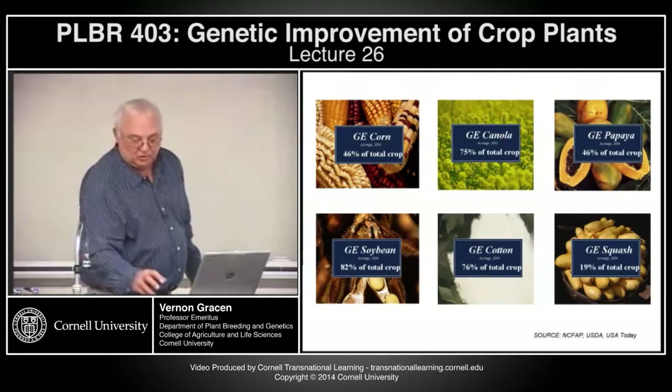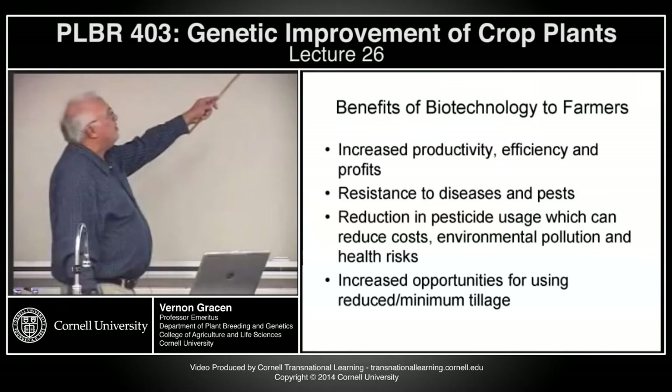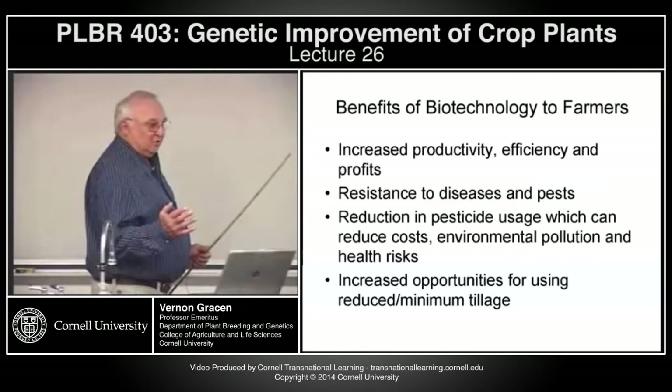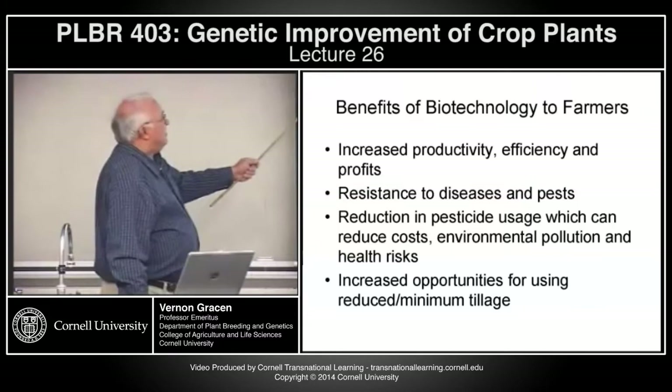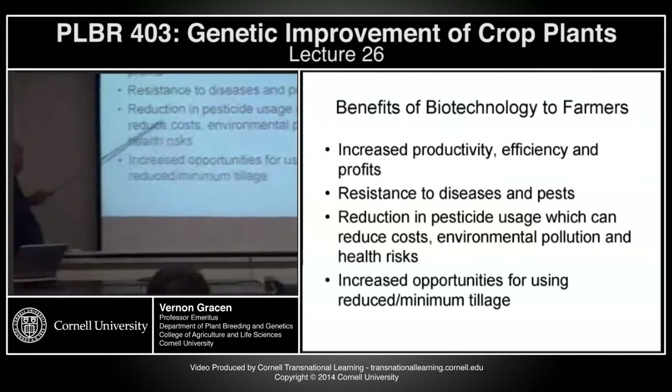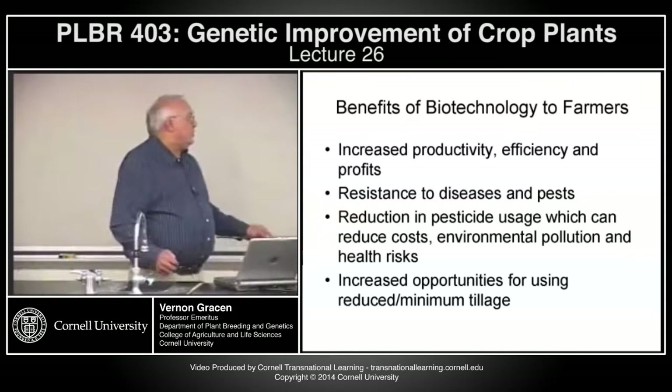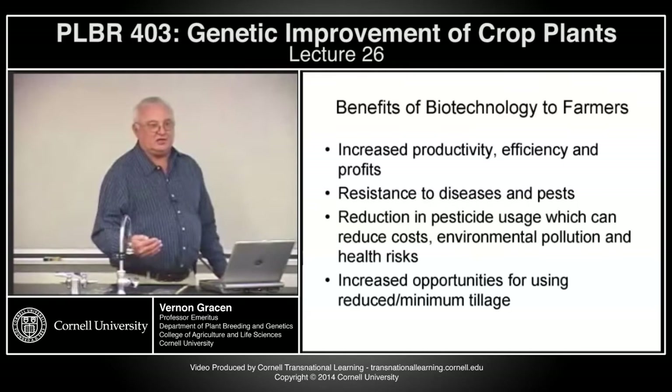What are the benefits of biotechnology to farmers? Increased productivity, efficiency, and profits — if the traits work, and the ones we've talked about do deliver increased productivity, efficiency, and profits. They provide resistance to diseases and pests, primarily pests so far. They provide a reduction in pesticide usage, which reduces cost, environmental pollution, and health risk. And they increase opportunities for reduced or minimum tillage, which prevents soil erosion and saves gasoline and energy for tillage machinery.